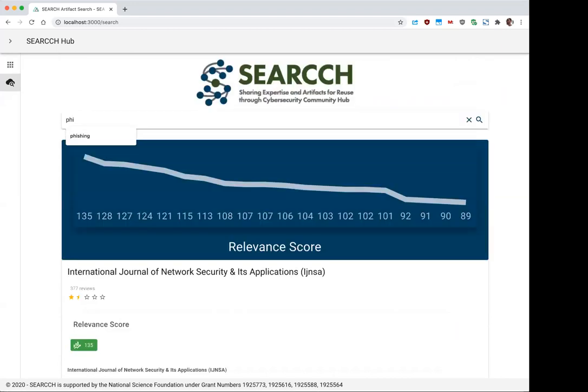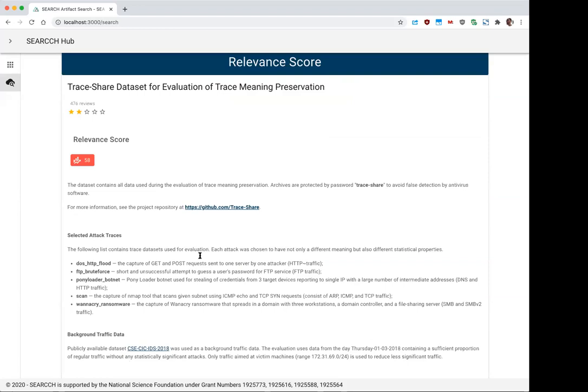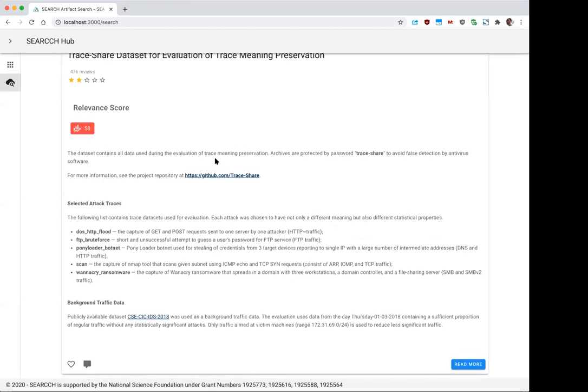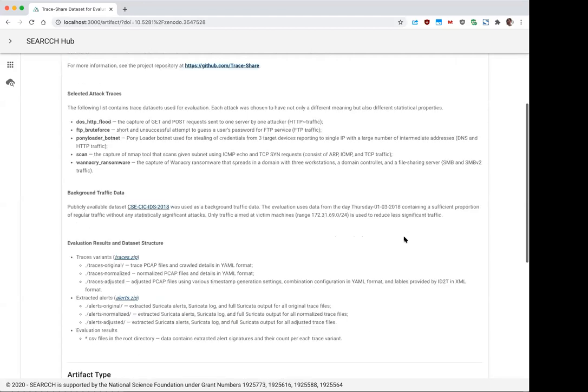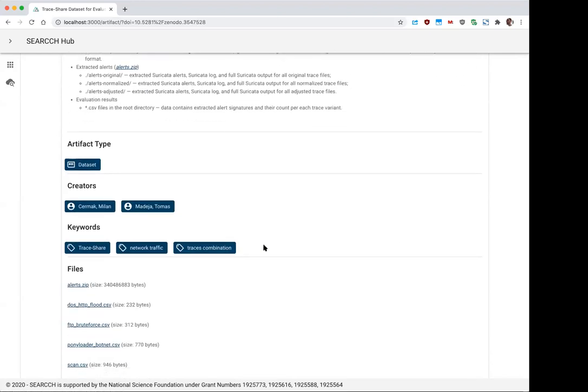Here I just typed in 'phishing' and I can look at artifacts associated with phishing. The artifact I'd like to show is one associated with cybersecurity, specifically a dataset used for sharing network traces. We have a rating system — this is randomly generated right now, so don't think negatively of a two-star result; if I refresh it would be different. The relevance score is something we're calculating as part of what we call the knowledge graph. This is a shortened description of the artifact pulled from the remote source. If I click 'read more' it shows the full details — the description, type of artifact, creators, keywords, and I can download all associated files.